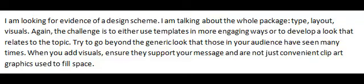Try to go beyond the generic look that those in your audience have seen many times. When you add visuals, ensure they support your message and are not just convenient clip art graphics used to fill space.